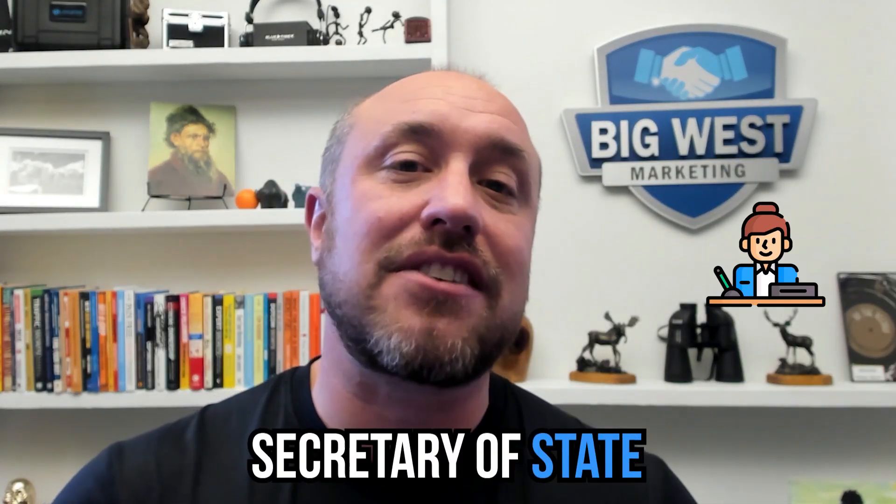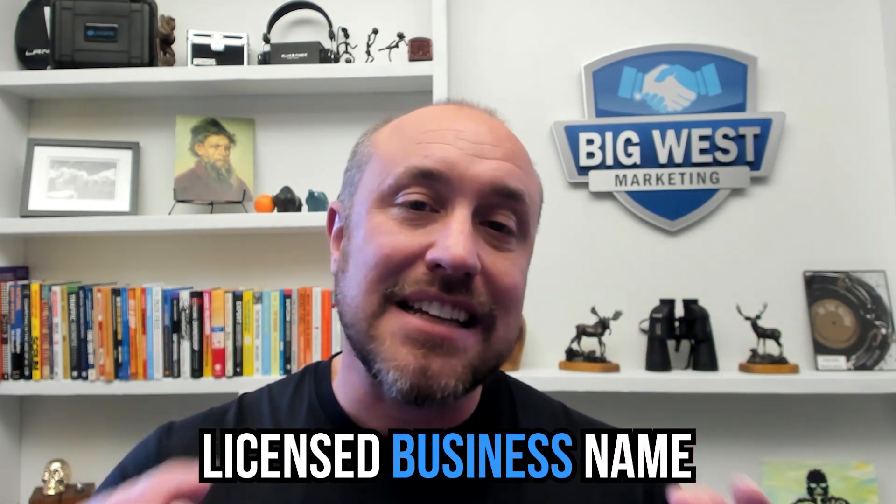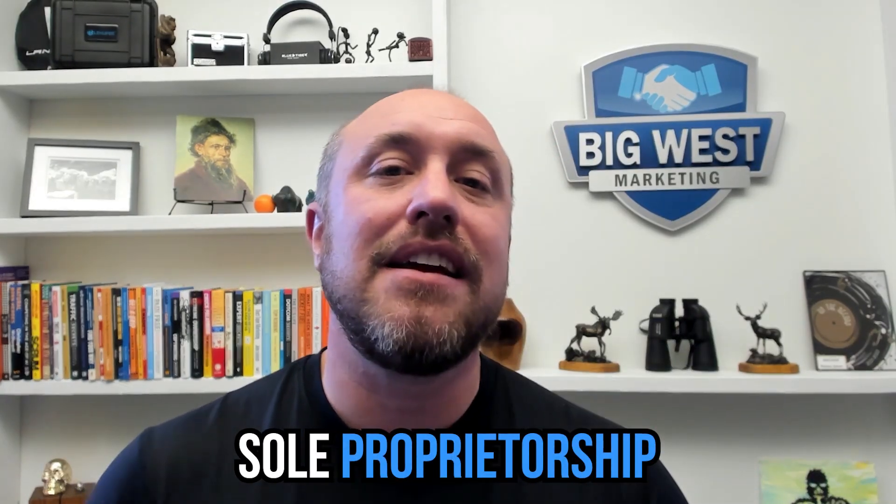The number one place you should change your address first, in my opinion, is your Secretary of State - or whatever public records show your actual business name and address. In most cases it's the Secretary of State; in other countries or certain states it may be called something different. But there is always one place where Google can go and look at your official licensed business name - whether it's your LLC, S Corp, sole proprietorship, or DBA.